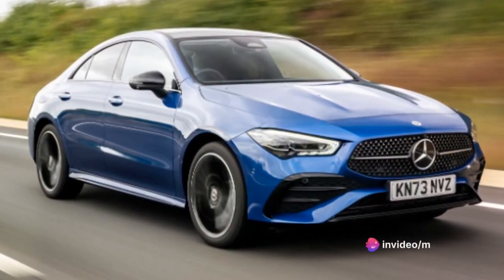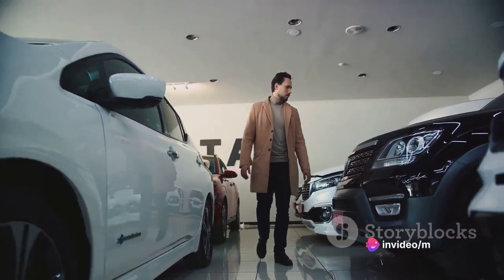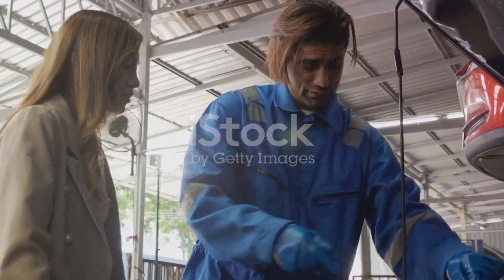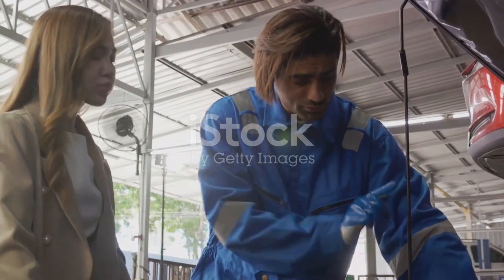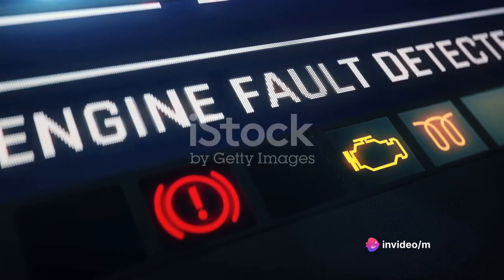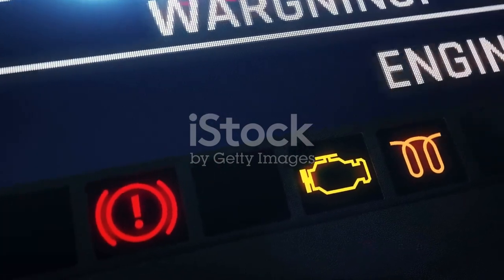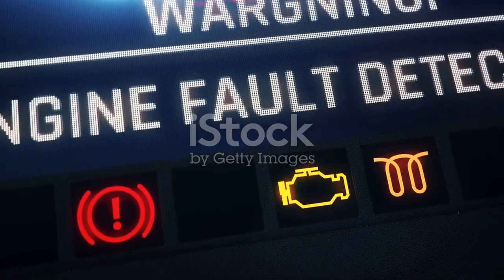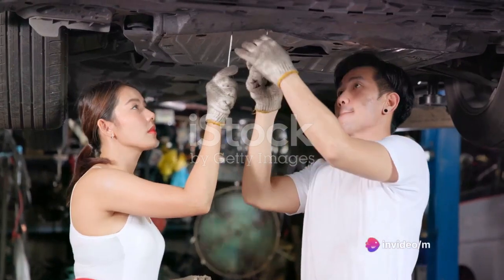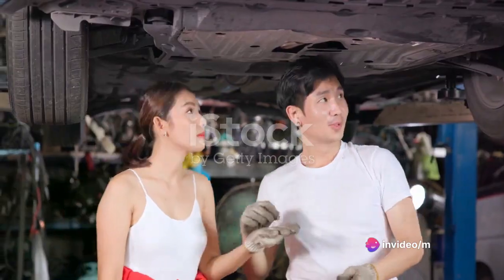Do your research, compare prices, and consider what's important to you in a vehicle. Remember, the true value of a car isn't just in its price tag but in the driving experience it offers. While the Mercedes-Benz CLA does require an initial investment and ongoing maintenance, it's a worthy consideration for those seeking a luxury vehicle that delivers on performance, style, and comfort. With its competitive pricing and reasonable maintenance costs, the Mercedes-Benz CLA offers luxury that's within reach.